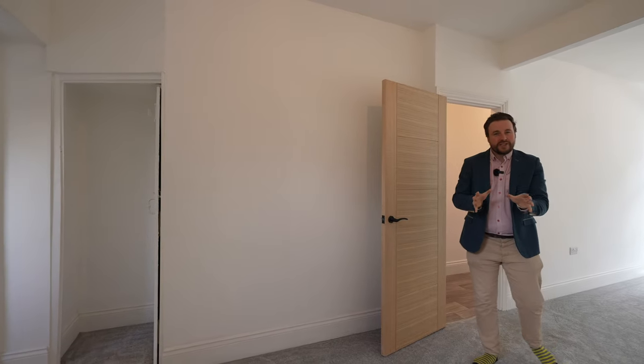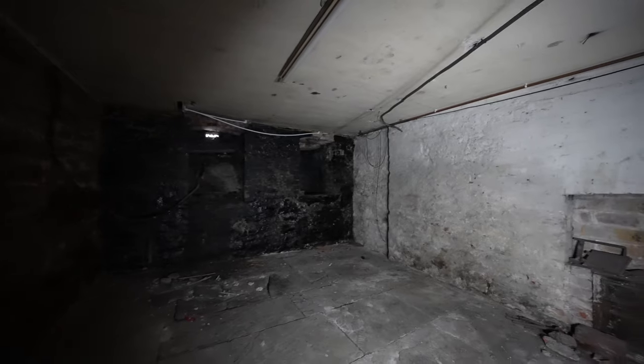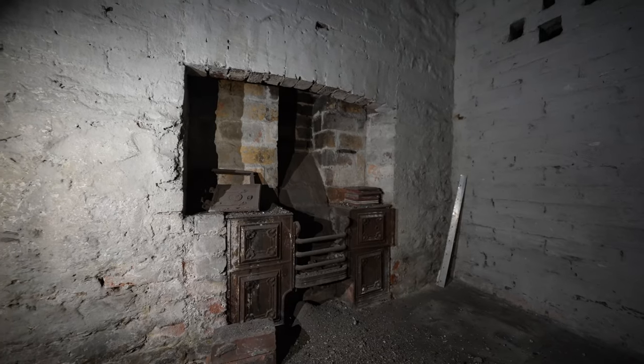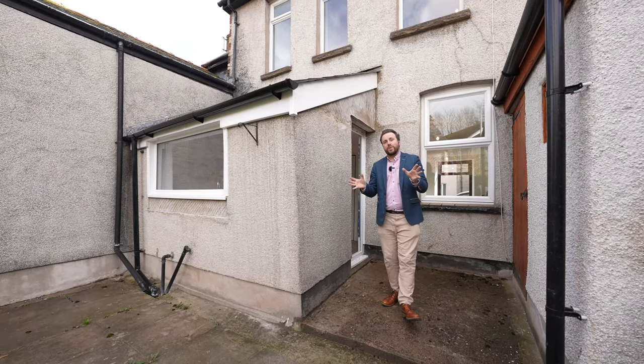Just before we head outside, there's a little hidden bonus I want to share with you about this property — this fantastic cellar. Although unconverted, the cellar is big enough to stand up in and could be converted into further living accommodation including a cinema room or games room.